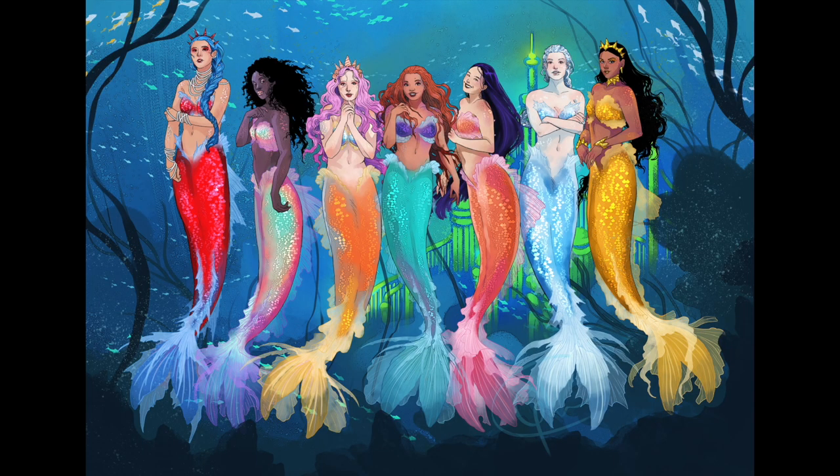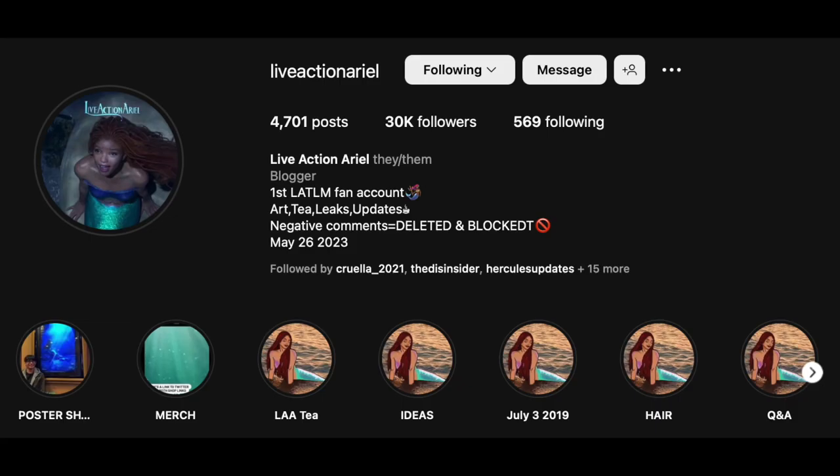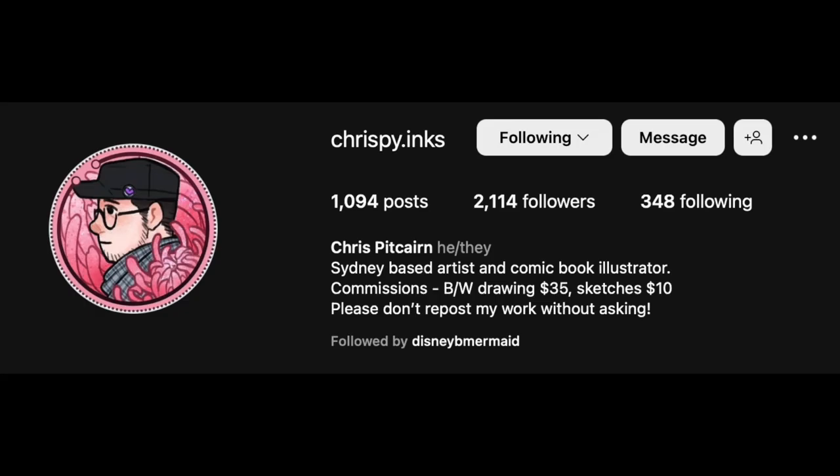Hello everyone and welcome back to my channel. In this video I'm going to tell you guys about what Ariel's sisters will look like, based on reports from the Little Mermaid test screening compiled by the amazing live-action Ariel. The awesome image that you just saw was created by the Instagram account Crispy Inks and I highly recommend you go and check out their other work.